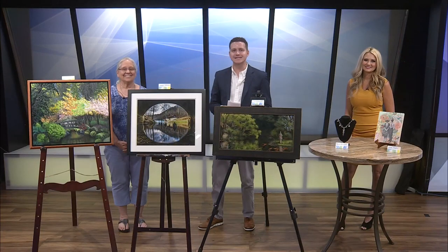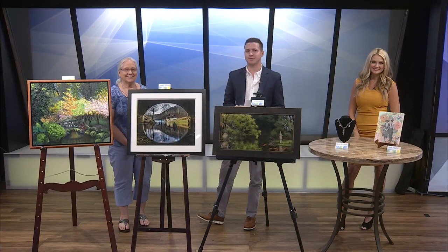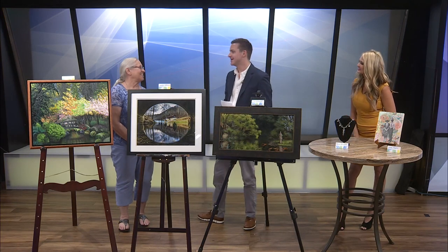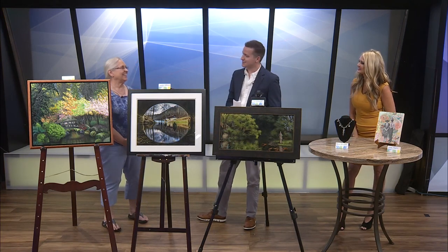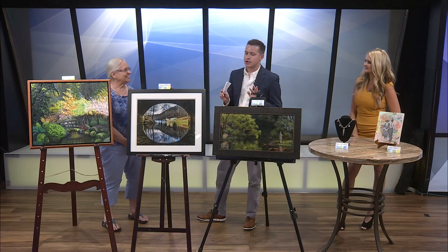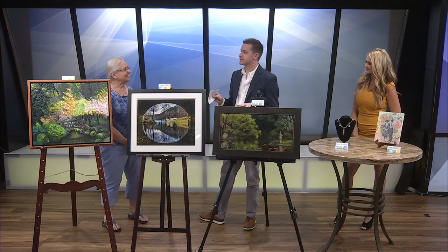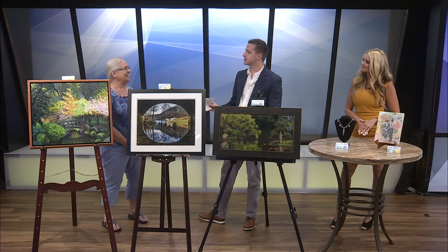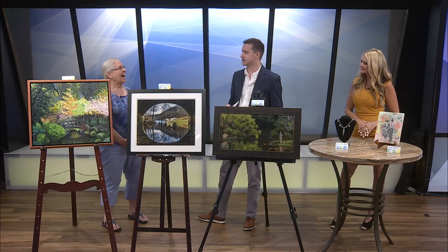Welcome back. It's time for our Ozarks Live Fresh Gallery Spotlight, and today we are lucky enough to have Linda Kurtner here. Typically the artists we have on, it's their work, but there are some people over at Fresh Gallery who might be a little camera shy, and so you have multiple artists' work, so let's talk through this.